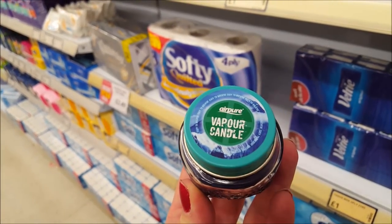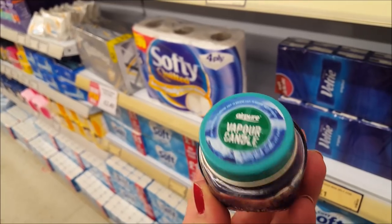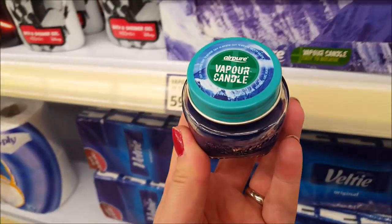These are called vapour candles. If you're full of a cold at this time of year, you just light these, pop them in the room and they help you to breathe.